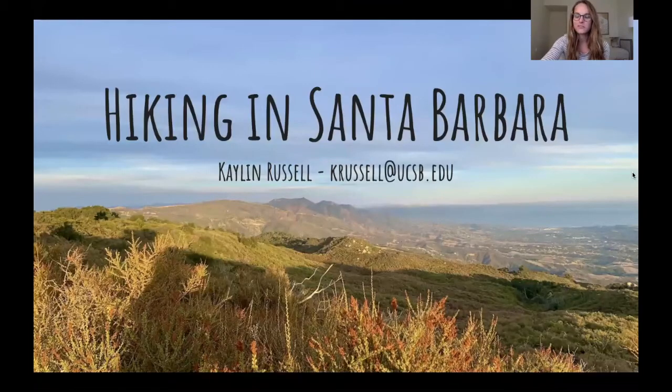Hi everyone. Welcome to our virtual interview day. My name is Kaylin Russell. I'm a first year in the clinical emphasis and I'm working with Dr. Ty Vernon. Today I'm going to be talking to you about hiking in Santa Barbara. Here's my email and contact information in case you have any questions on any of the hiking trails or just our program in general. Feel free to reach out.